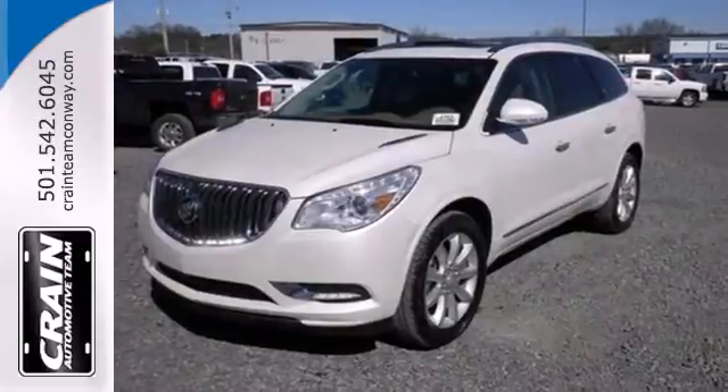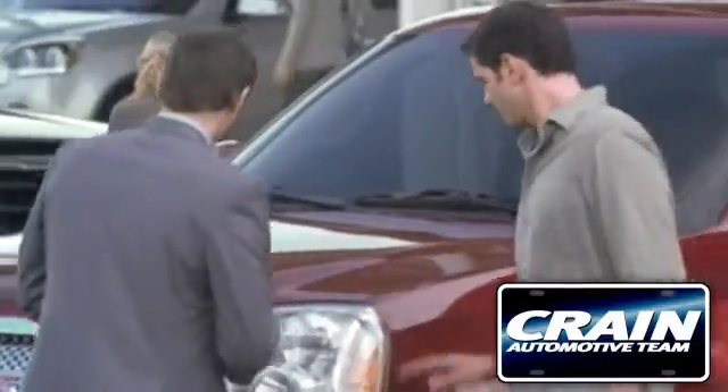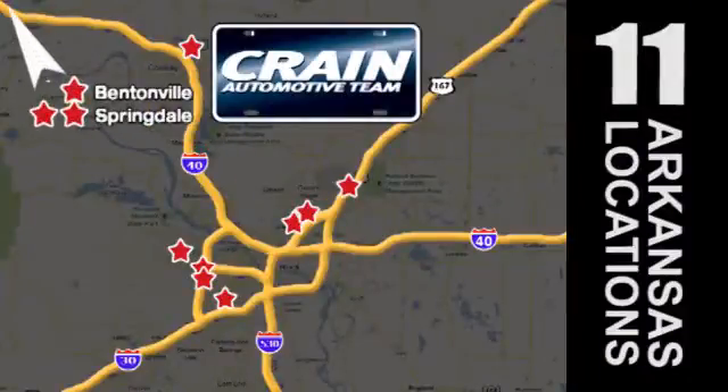Discover what this Enclave has to offer when you take it for a test drive today. Visit us anytime at craneteam.com. Go, go, go — Crane Team's got them. Craneteam.com.